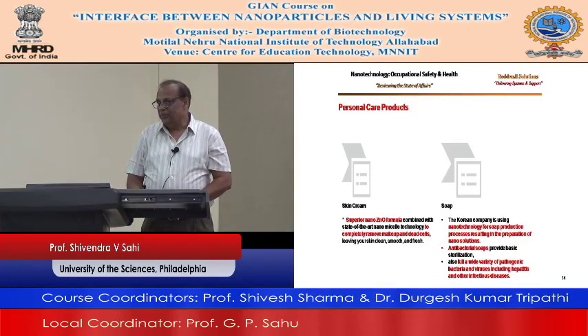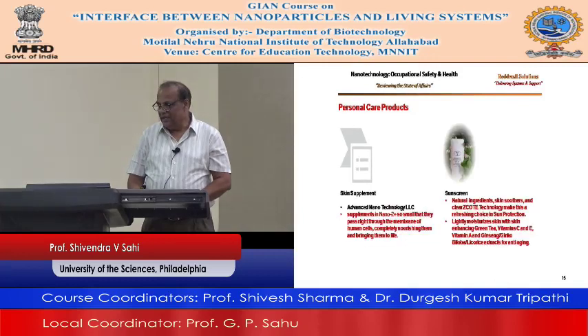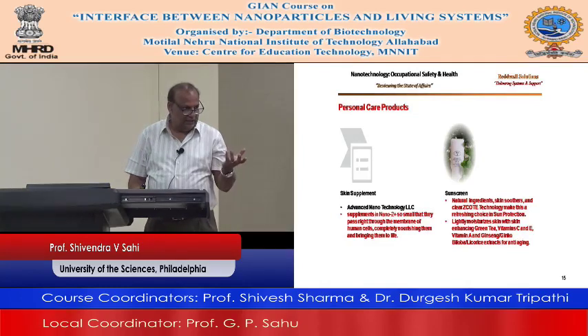The skin supplement — Advanced Nanotechnology LLC. Supplements in nano, so small that they pass right through the membrane of human cells, completely nourishing them and bringing them to life, helping your cells.